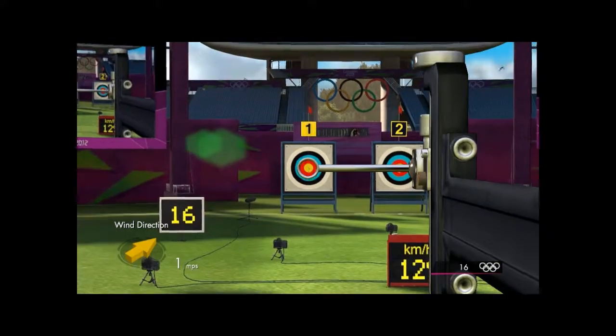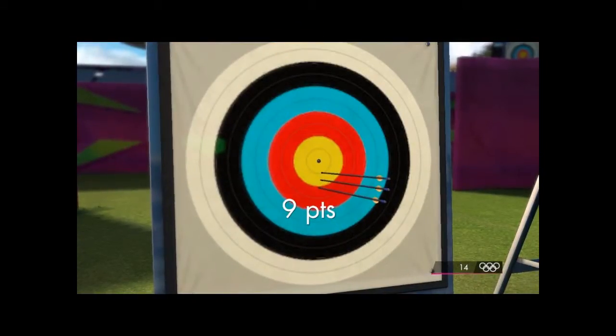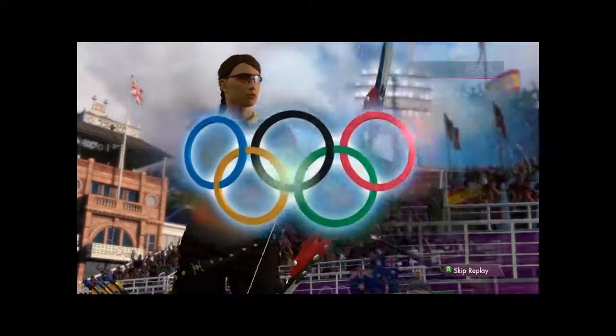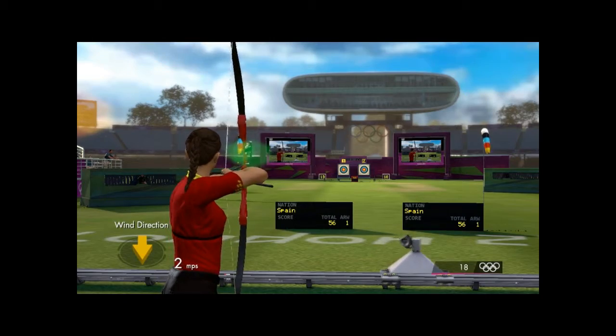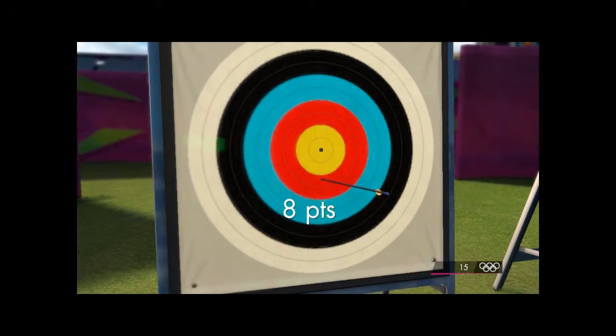We'll take a check on the leaderboard after the third arrow of end two — the outer yellow circle, that's nine points. Here is the replay. Spain right at the top of this list, and this is a great performance. We're halfway through this competition and they're halfway there. Eight more to the total.